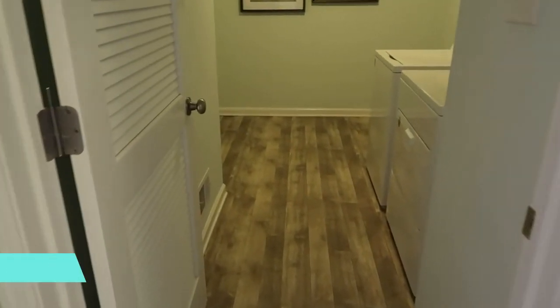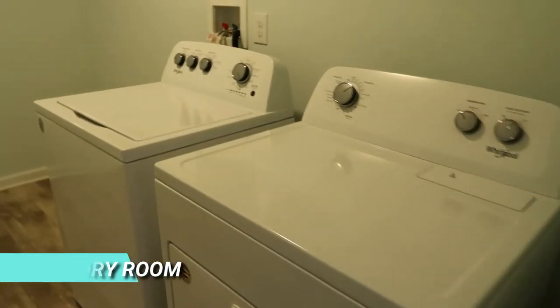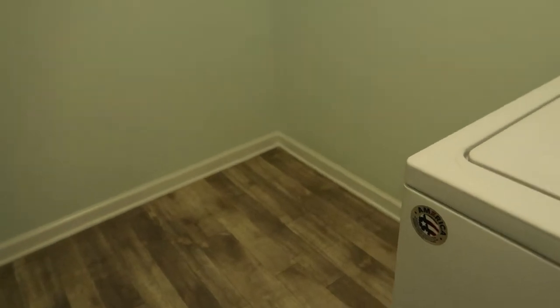Before we check out the other three bedrooms, let's take a look at the laundry room. Got your washer and dryer here — and wow, this is a lot of space in this laundry room. Great for storage; you can put some cabinets in here.